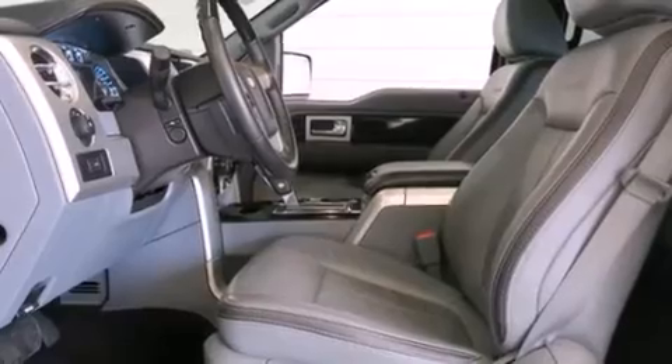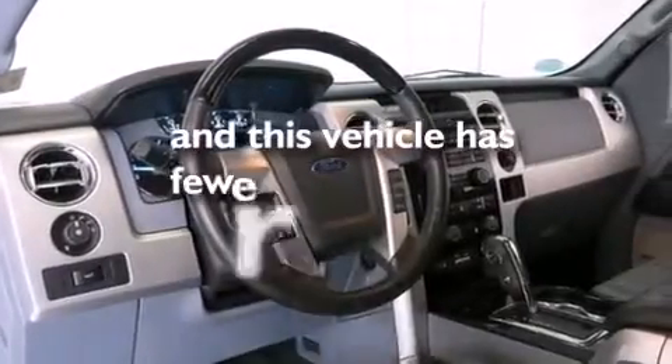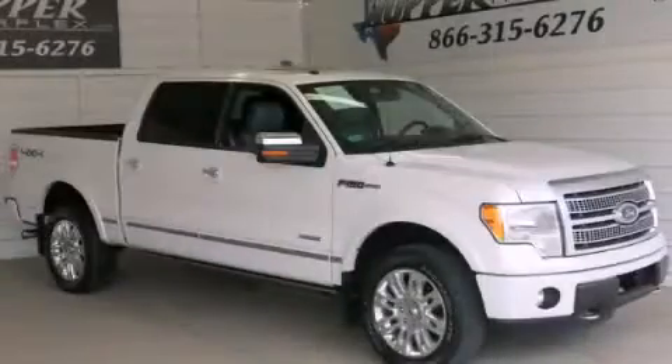An anti-lock braking system, a keyless entry system, and this vehicle has fewer than 35,000 miles on the odometer. Contact us today to arrange your test drive.